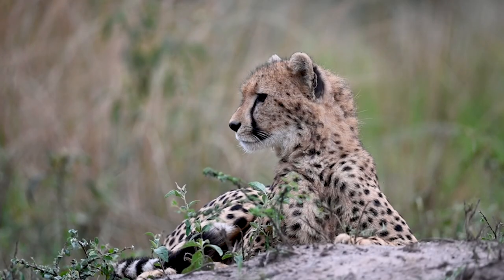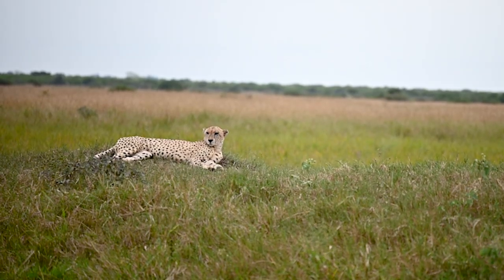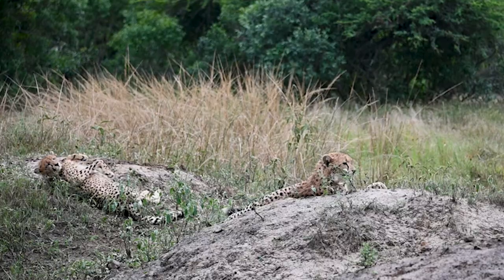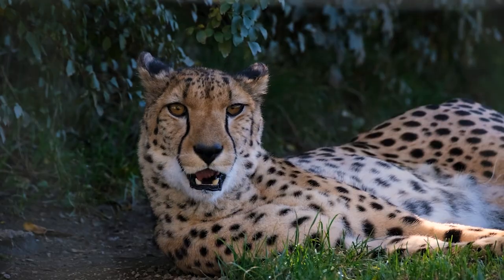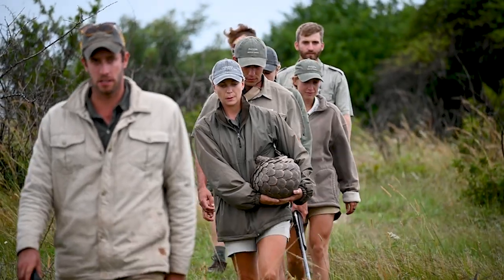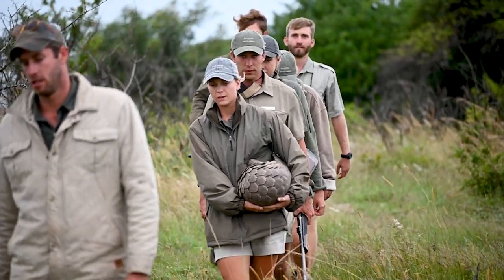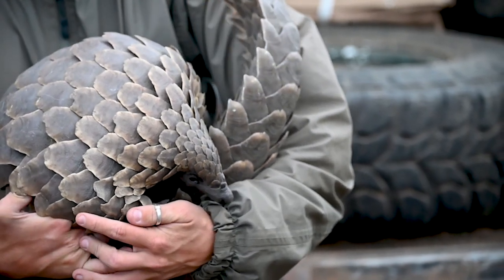The cheetah population here has grown so successfully that some individuals were relocated to other parts of southern Africa to establish healthy cheetah populations there. Phinda and the Monyawana is currently seen as one of the most important cheetah meta-populations throughout southern Africa. Phinda has also been chosen as a release site for pangolins that have been confiscated from poachers and saved from the illegal wildlife trade.